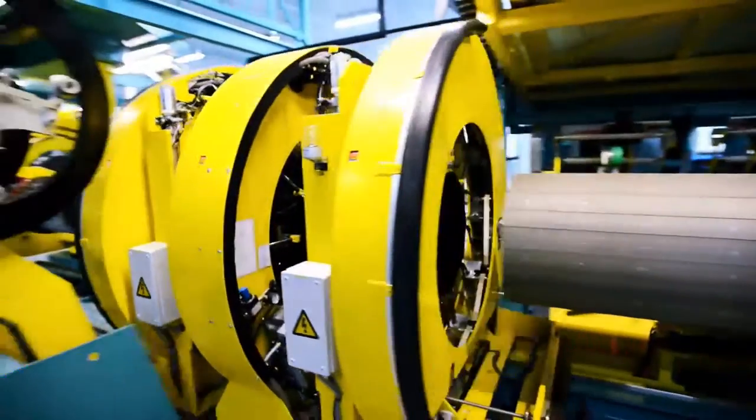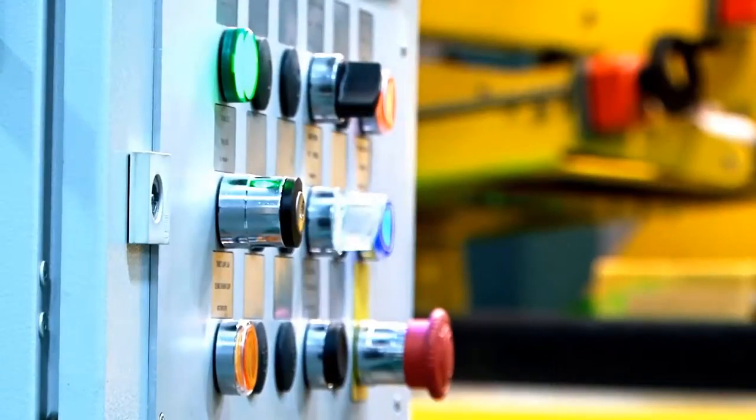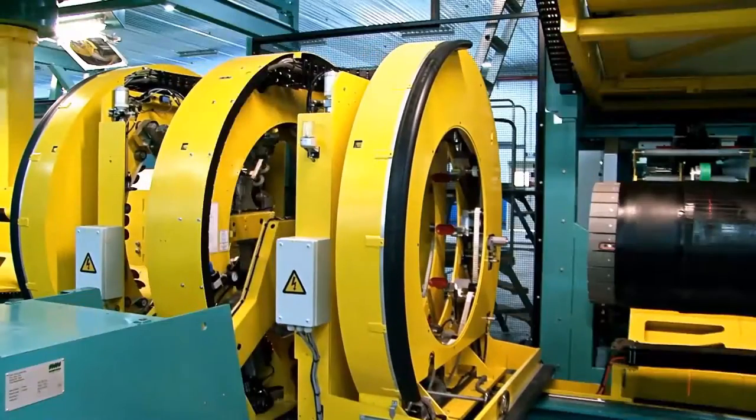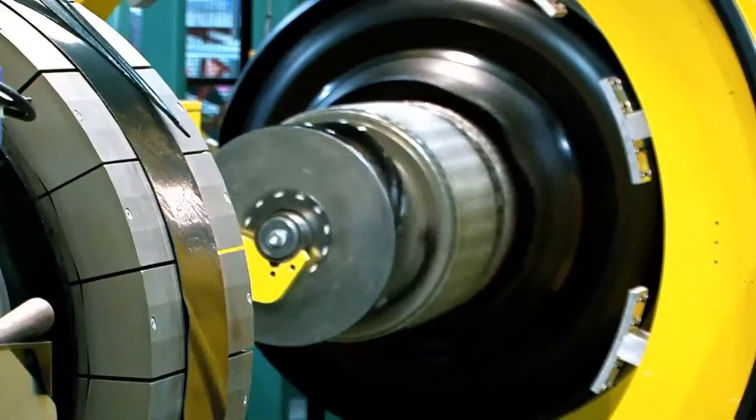Tire building is a very important phase in the manufacturing process for radial tires. For this, DRC selected the most advanced computerized two-stage building machines in the world, imported from Holland.